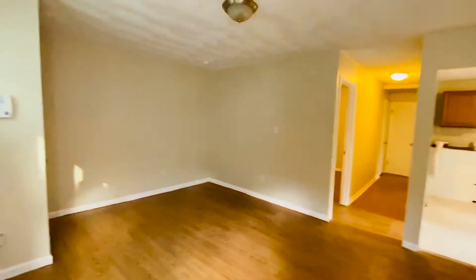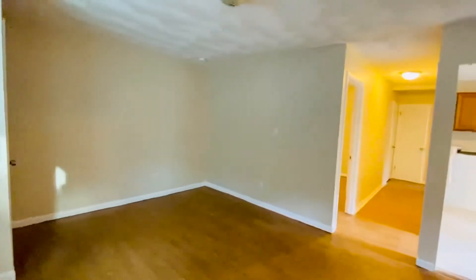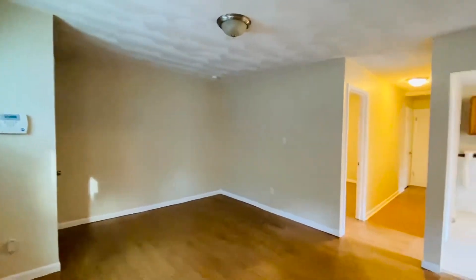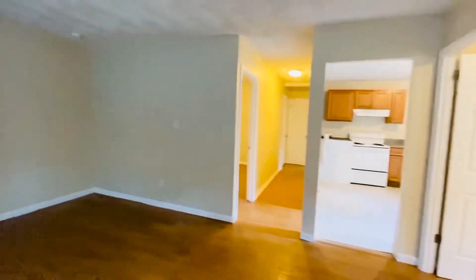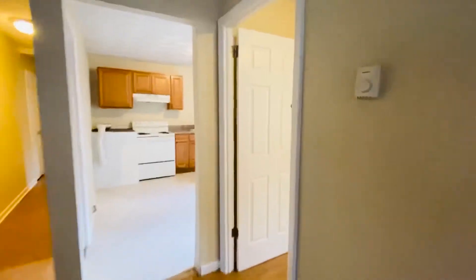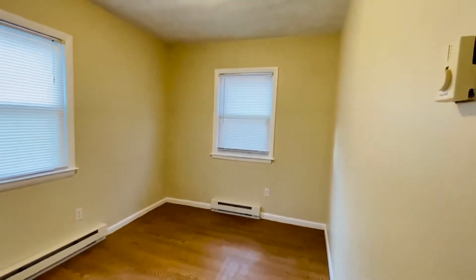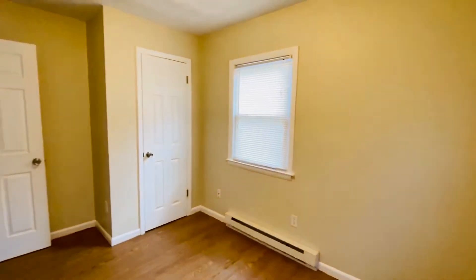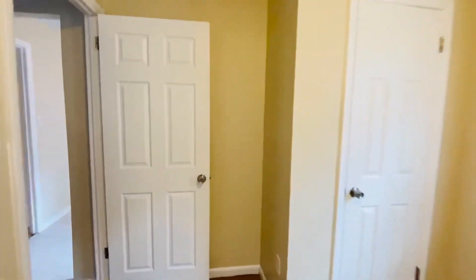This is a really cute three-bedroom, one-bath apartment. We have pretty vinyl wood grain in the living areas, pretty two-tone colored walls, and a nice-sized living room. We have three bedrooms and one full bath in this all-electric apartment. Each unit does have two parking spaces that are off-street — we have a parking lot out front — and a nice-sized closet. Really bright.